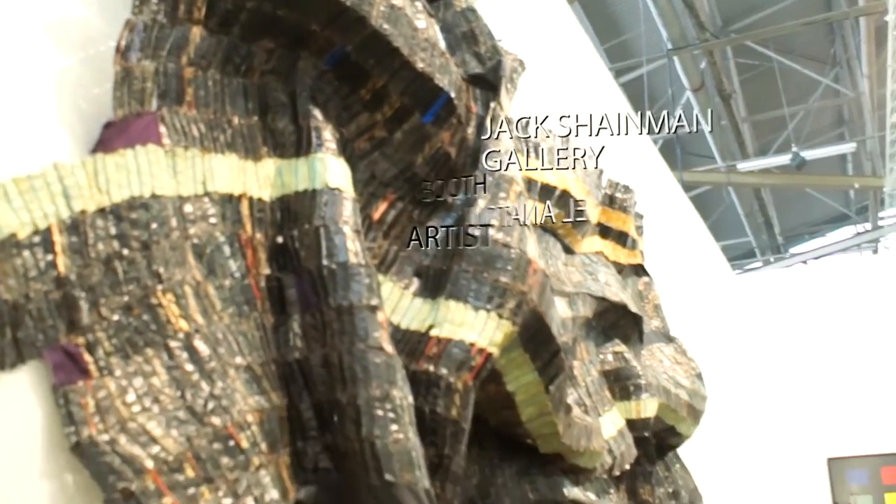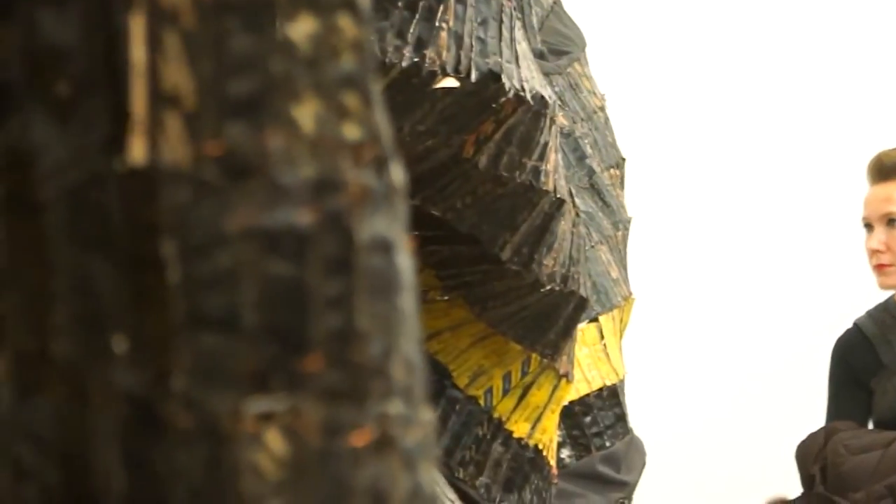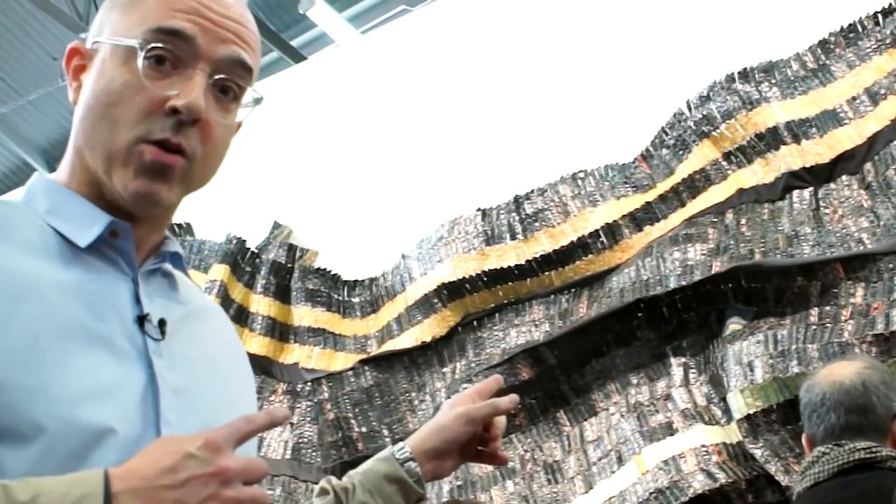It's called Adinkra Sasa and it's made of little pieces of aluminum from liquor bottles, all woven together. He had a very well-received show at the Brooklyn Museum a few years ago that's opening very soon at the San Diego Museum of Contemporary Art — and that's really cool.